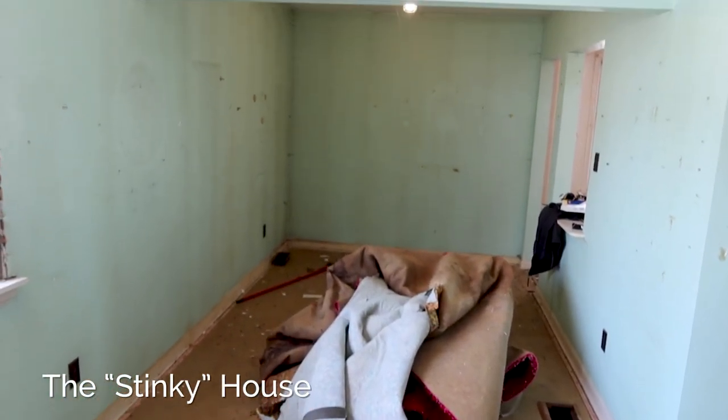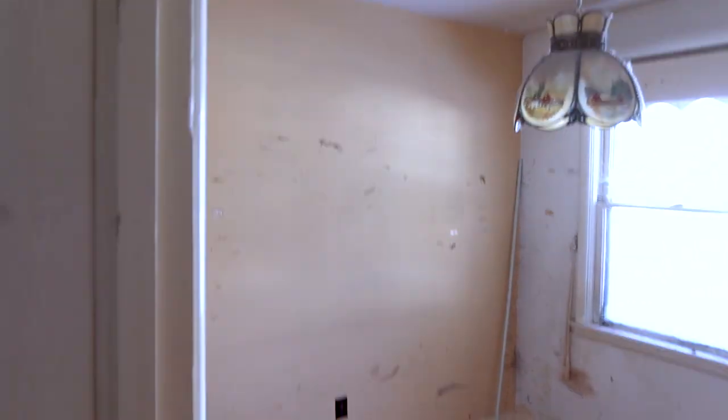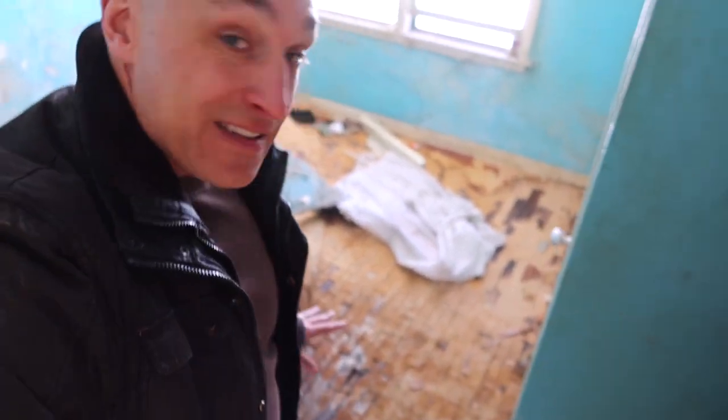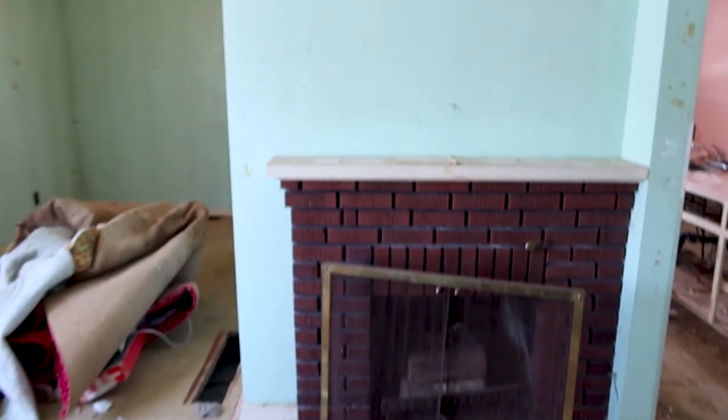I'm in the smelly house right now — I shouldn't call it that, we need a new name. It's coming along. The carpets are up, it's looking better already. All the flooring is gonna have to be removed in this room, and then we'll have to check the subfloor underneath. Something was there, I don't know what. They're making progress here — it's not a fun job. But look, there's a fireplace! Didn't even notice the fireplace.